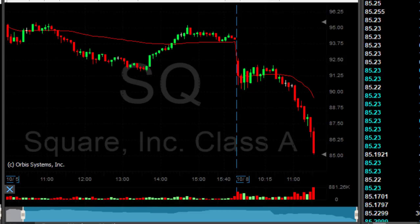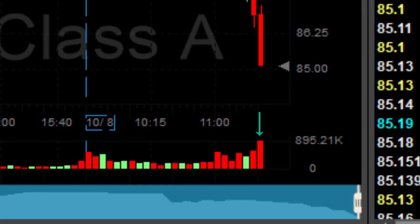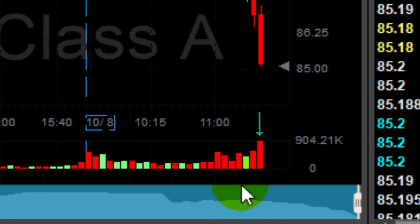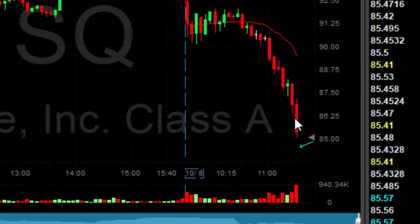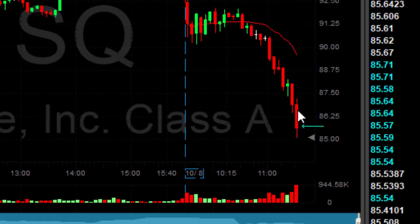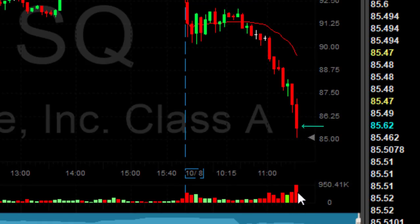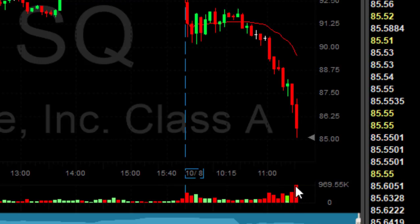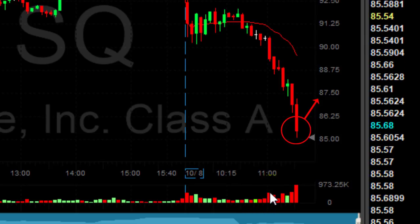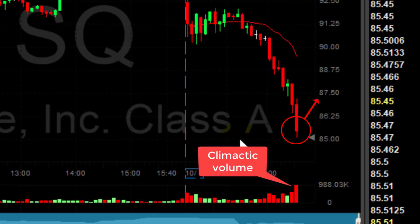First: extended, climactic volume. Look at the volume right now — it is still growing. Look at the last candle's volume, it is still growing. These are one-minute candles, and look at this candle over here: this is a wide-range candle compared to other candles. Again, look at the climactic volume and look at the candle — that means the stock is about to bounce. So again, two things to notice: extended volume and wide-range candle.